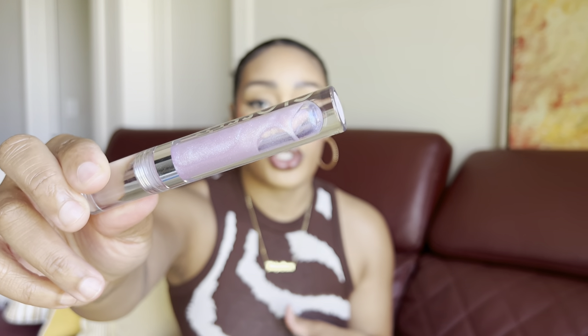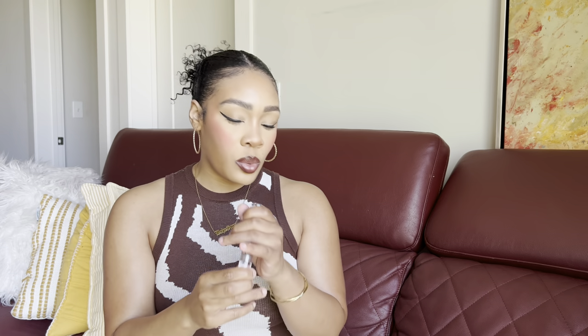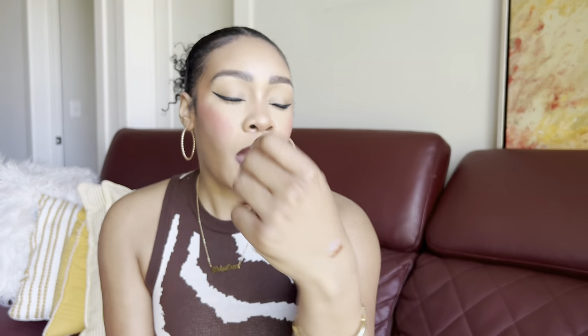This next one is a duo-chromey bubblegum pink in the shade Wild. I love to wear it on top of pink looks or just by itself — it has an iridescent purple-pink vibe, very Y2K. I would have tried them on but I already have a lip combo on for the day. One of them I'm actually wearing today, so I'll talk about that one next.